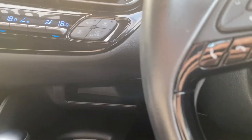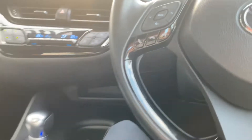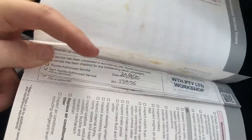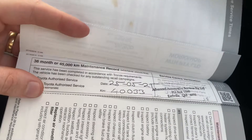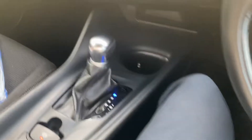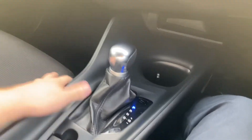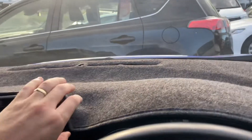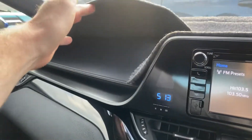Let me quickly run through the service history. It won't be too much given the low Ks. Looking at services at 15,000 and 30,000 kilometres, and then a service just done at 40,000. So all up to date with its service history and good to go. There's also a dash mat on there — great protective equipment, especially for the hot summers and sun we have up here.